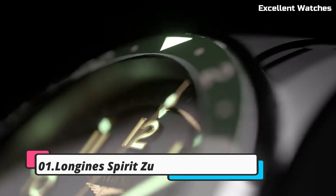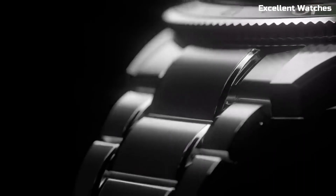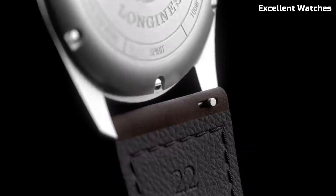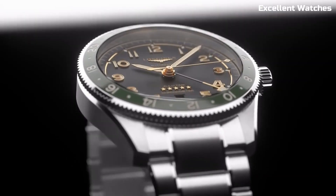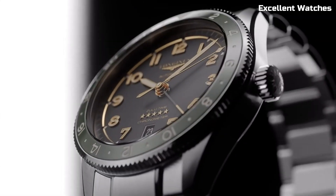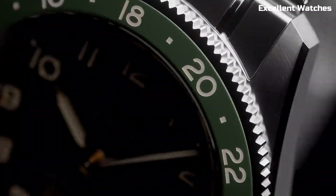Number 1: Longines Spirit Zulu Time. The Longines Spirit Zulu Time Watch is a true companion for globetrotters and aviation enthusiasts. Inspired by the world of aviation, it's designed to provide accurate timekeeping across multiple time zones. The watch features a robust stainless steel case, anti-reflective sapphire crystal, and 100 meters of water resistance, ensuring durability and readability in any setting. Powered by an automatic movement, it offers precise timekeeping with a secondary time zone display.